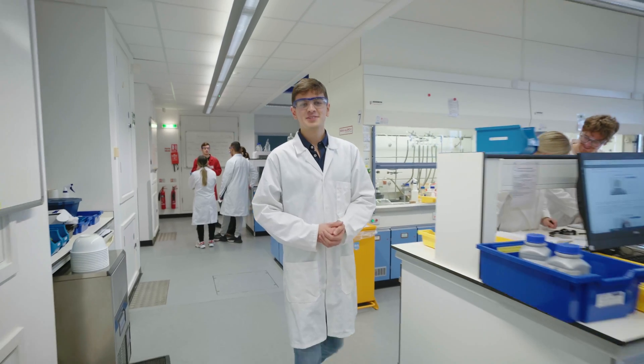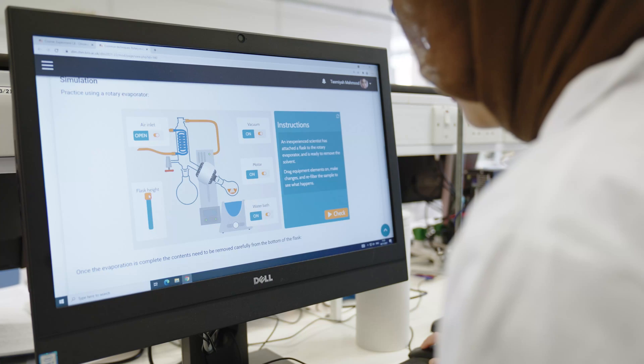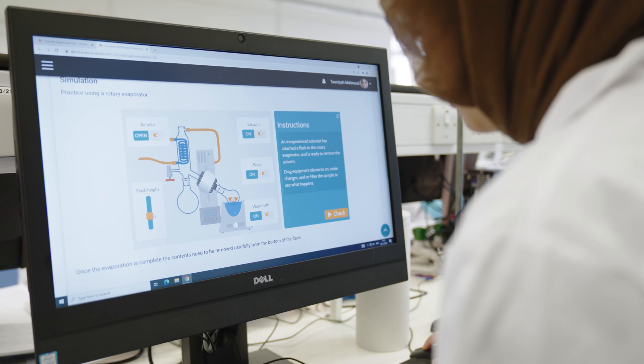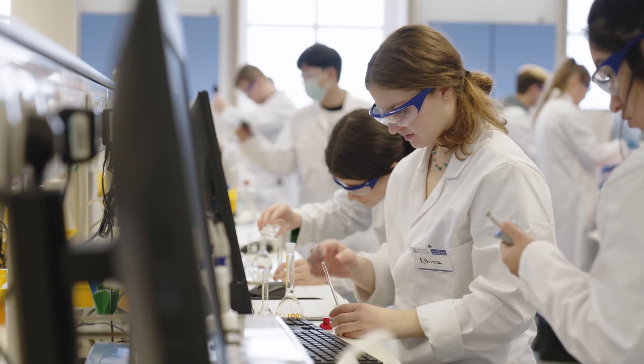These are our teaching labs. In the first and second years of my degree, one of the highlights of my week was coming up to the labs here. This is Tasmiya. She's using Bristol's dynamic lab manual, which is a really great way to practice, prepare and grow your confidence before coming up to the labs.